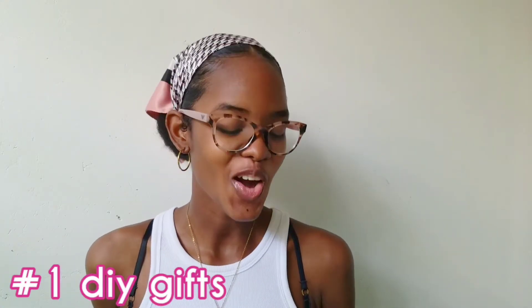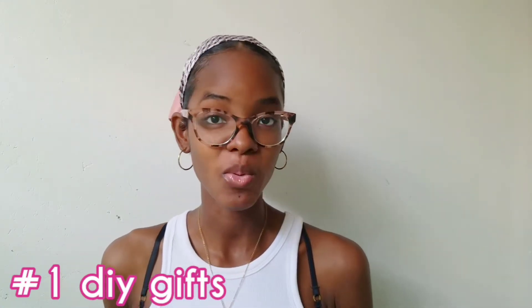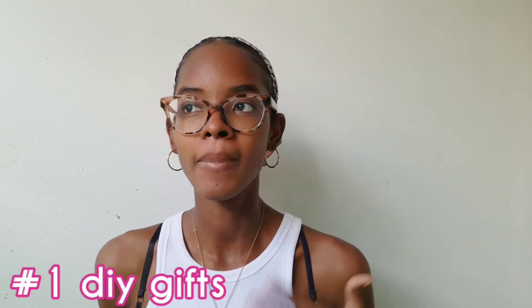As you guys can see from the title, today we're going to talk about Christmas gifts. I know it's only November, but you have to start early. It's better to start early because why wait? I made a list — I think I have 70 plus gift ideas. They are not in a specific order, but I did try to put them in little groups or sections.